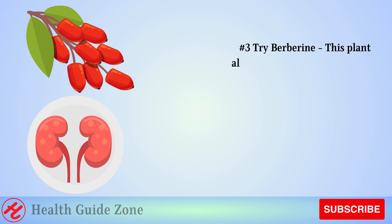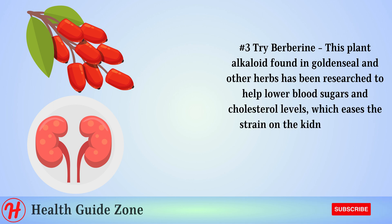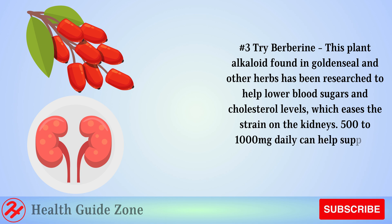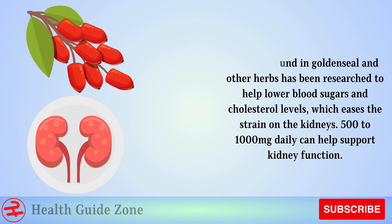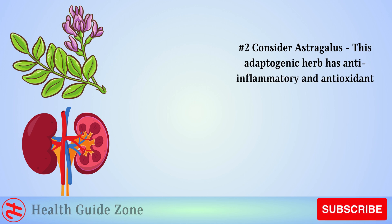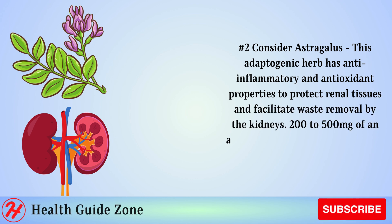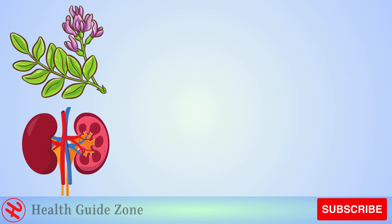Number 3: Try berberine. This plant alkaloid found in goldenseal and other herbs has been researched to help lower blood sugars and cholesterol levels, which eases the strain on the kidneys. 500 to 1,000 milligrams daily can help support kidney function. Number 2: Consider astragalus. This adaptogenic herb has anti-inflammatory and antioxidant properties to protect renal tissues and facilitate waste removal by the kidneys. 200 to 500 milligrams of an astragalus root extract supplement can help boost GFR levels.